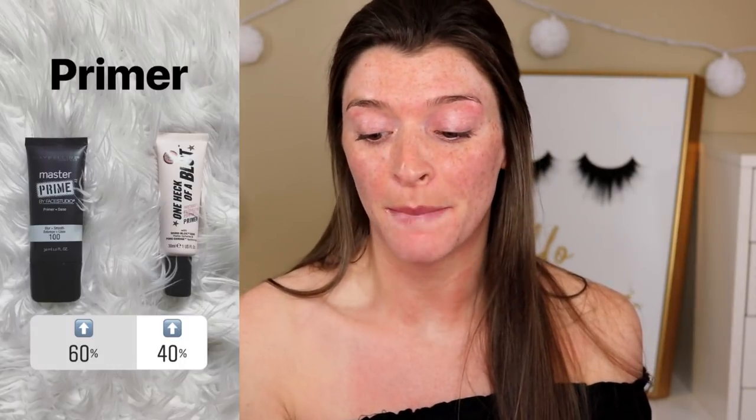Hi guys, welcome back! My name is Shelby, and if you're new, welcome. Today's video is my Instagram followers picked my makeup. I put up a poll on my Instagram stories a few days back and let you choose between products. I chose the product with the highest votes and applied them on my face. These are all products I used to love that I haven't tried in the longest time, so let's get right into it.